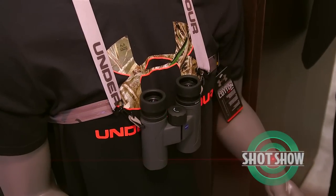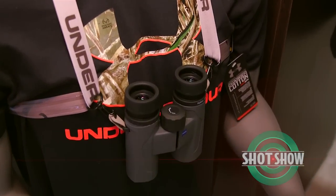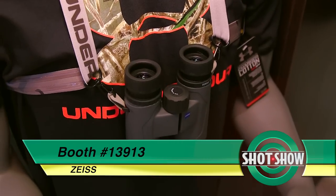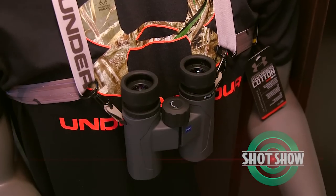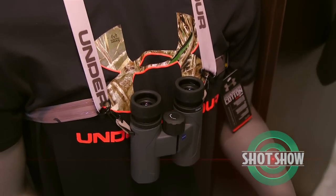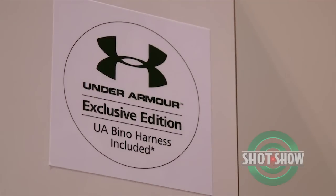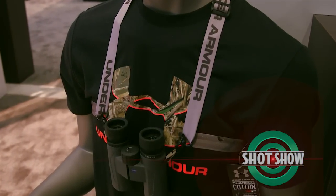Carl Zeiss Sports Optics has also teamed up with Under Armour for a cross promotion, and has debuted a new binocular. We needed to expand the Terra binocular line into a smaller, lighter, lower price point segment. We thought we could either bring a binocular to market and let it stand alone, or we could reach out to one of our industry friends. We happen to have an excellent relationship with the executives of Under Armour, and we struck a deal to co-promote our new binocular with their binocular harness system.